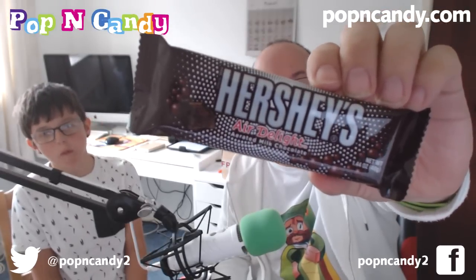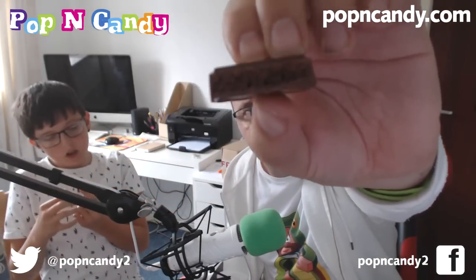Next we have a Hershey's Air Delight. I've not seen these before but looking at the packet it looks like a Whisper bar or an Aero bar — aerated milk chocolate, all bubbly and airy. I'm going to try a bit. Look at that, it's all bubbly and airy. That actually tastes better than normal Hershey's chocolate. Hershey's chocolate — I've always found it's kind of love it or hate it, a bit grittier than English chocolate. But that's really nice. Hershey's Aerated Air Delight. Yum.